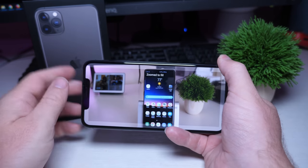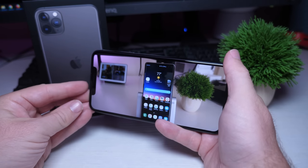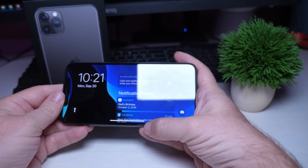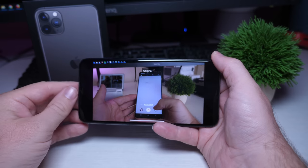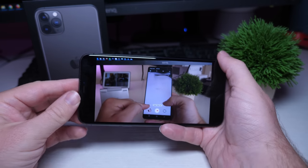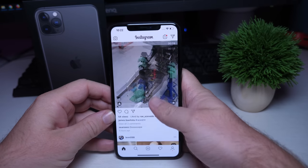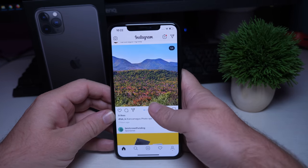Another nice thing about the iPhone is the screen. It's bright, it's clear, it's well calibrated — it just looks great. Whether you're watching videos, looking at photos, or using social media, everything comes out awesome on this phone. They really did a great job with the display — two thumbs up.